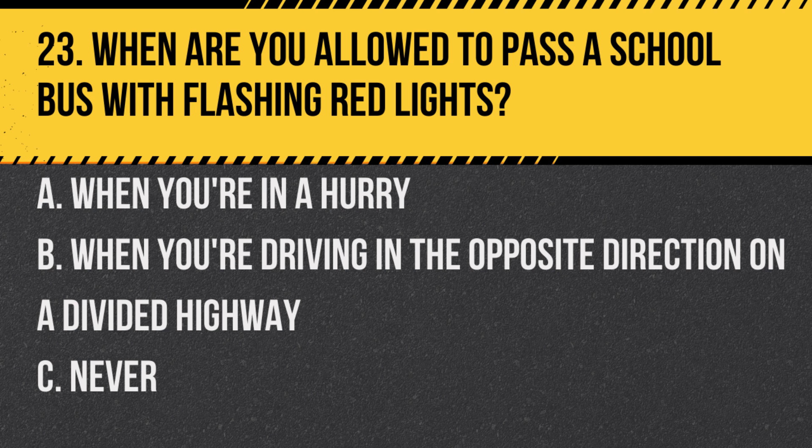Question 23. When are you allowed to pass a school bus with flashing red lights? A. When you're in a hurry. B. When you're driving in the opposite direction on a divided highway. C. Never. Answer: B. When you're driving in the opposite direction on a divided highway. However, always proceed with caution and watch for children.